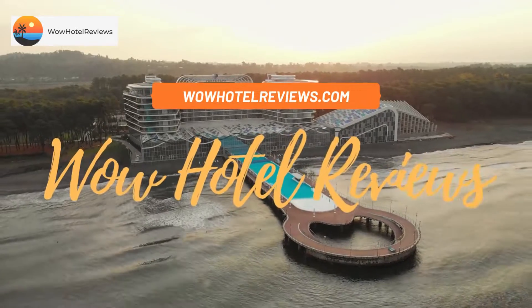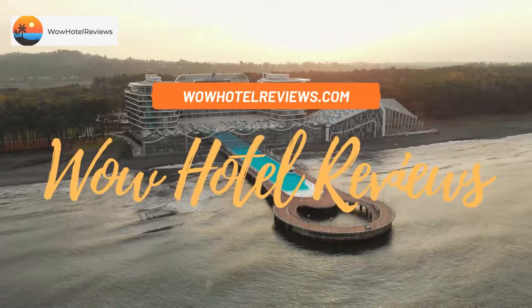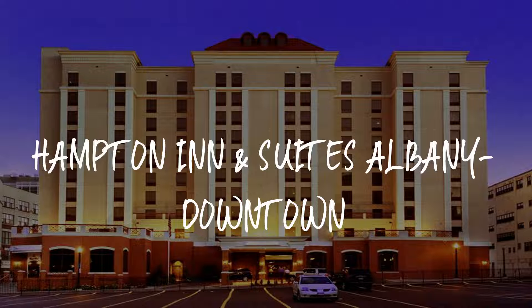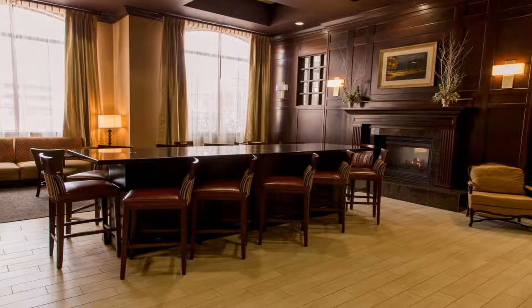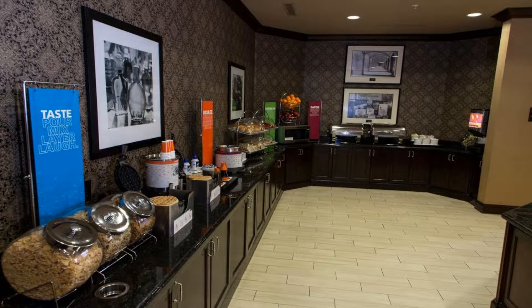Hello guys, welcome to Wow Hotel Reviews. Today I am reviewing Hampton Inn and Suites Albany Downtown. It's a three-star hotel. Please use our Booking.com link in the description to book the hotel and get special pricing.